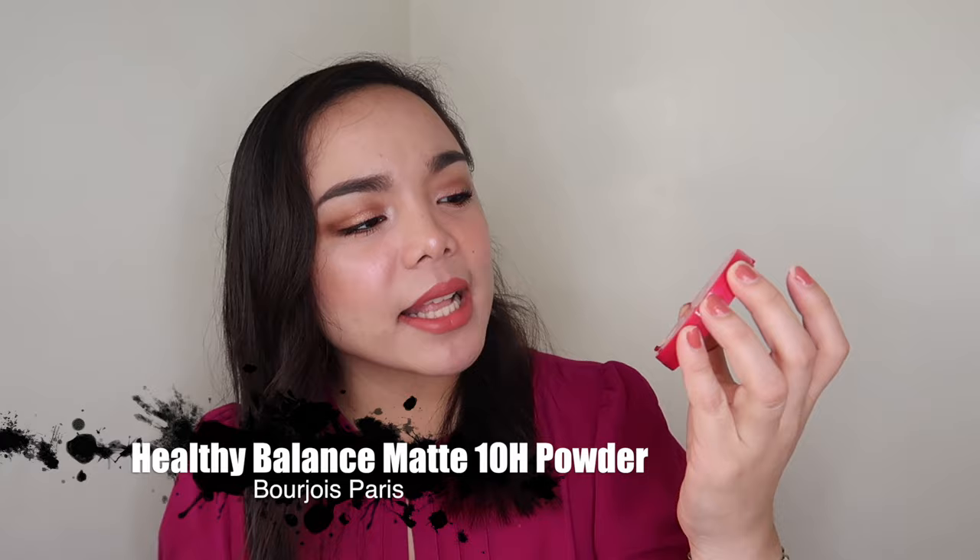Next, my top 1. I don't know if it's available in the Philippines, but for sure there are online sellers. And my top 1 is from Bourjois — I think this is a UK brand. This is the Bourjois Paris Unifying Powder, Healthy Balance Matte 10Rs. The claim is 10Rs Matte Finish and Natural Healthy Glow. I got the shade 52 Vanilla. This one contains 9 grams and has a mirror. It's very well-loved. I've had this for over a year and I got it when I went to Taiwan.